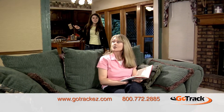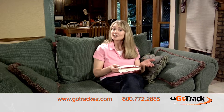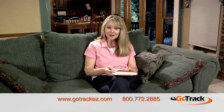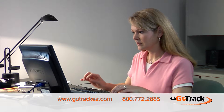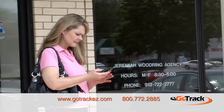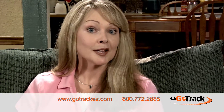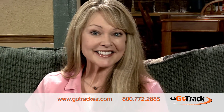My daughter is always wanting to borrow the car, but even when she forgets to call, I know she's safe with GoTrack. I can define an area on the GoTrack website, so I get an email when she enters or leaves the area, and that way I know she got there safe. I even know if she's really spending the night with Jenny or not. And when she gets her own car, we can unplug the unit from the old car and reuse it.